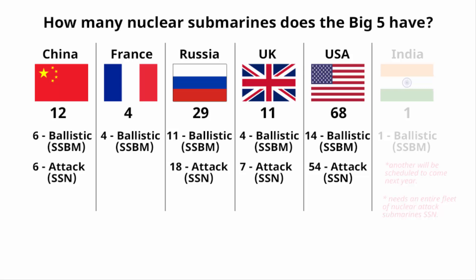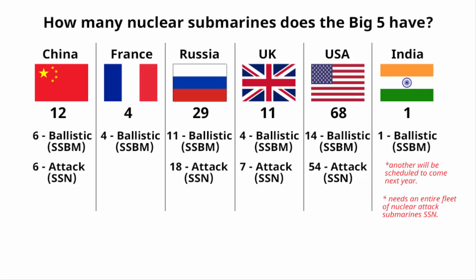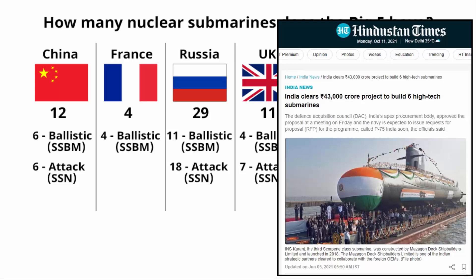That is why privatization of the Indian defense industry is very much needed. India currently has one ballistic missile-firing nuclear submarine (SSBN), INS Arihant, with another to be commissioned next year. As of now, India does not have a single nuclear-powered attack submarine, but hopefully by 2025 that will change.